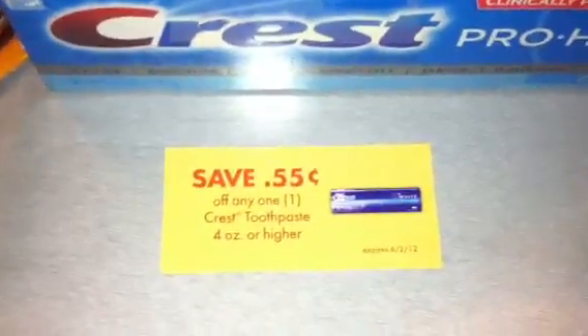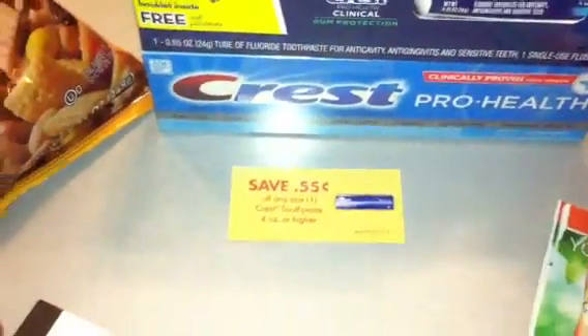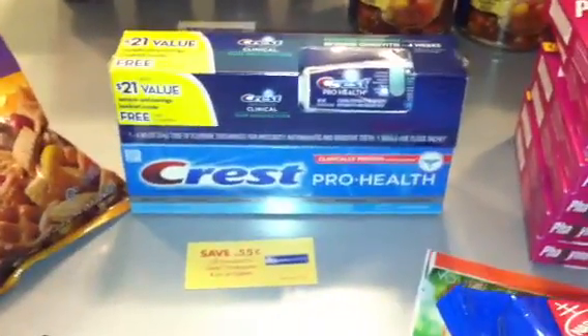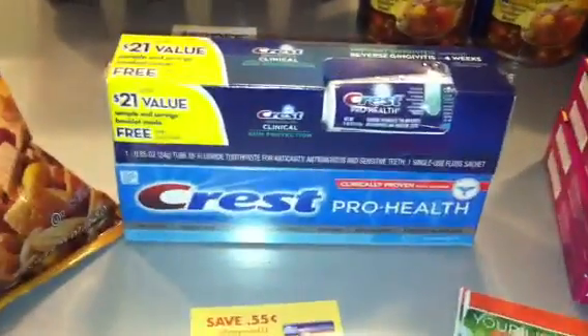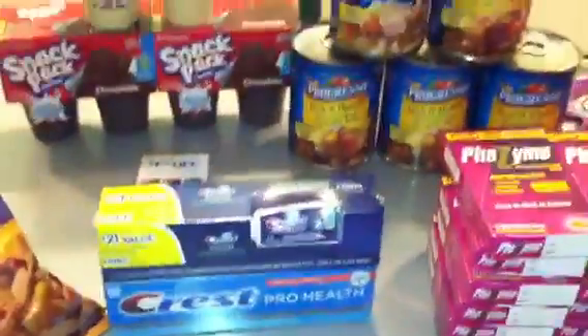The Crest toothpaste — not a great deal. They're two for $4, and there's a 55-cent Publix coupon from the circular plus a 20 or 25-cent P&G coupon. I really only got it for the $21 in coupons inside the box. I ran a quick check on the database and it says there's a $1 off any Crest coupon inside. So I'm going to open this one up, and if it is a $1 coupon I'll stack it with this one — it expires soon. If they're two for $4, I can buy one for $2, use this coupon for 45 cents, and roll those coupons over and over again.